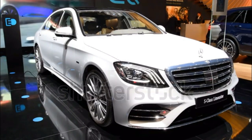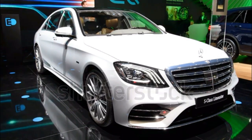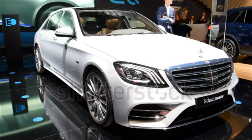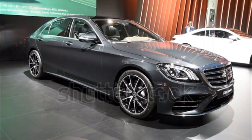Mercedes-Benz S-Class Expert Review. Mercedes-Benz made a few changes to the S-Class lineup that include a new emerald green metallic paint, 9-speed automatic transmission in the S550 models, and Magic Sky Control. The Maybach models receive new optional 20-inch wheels.